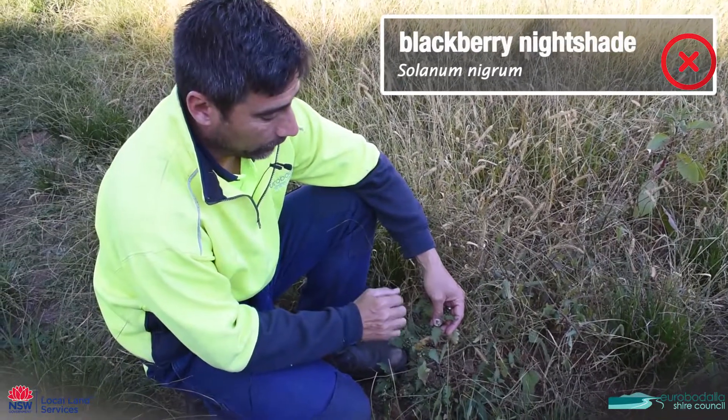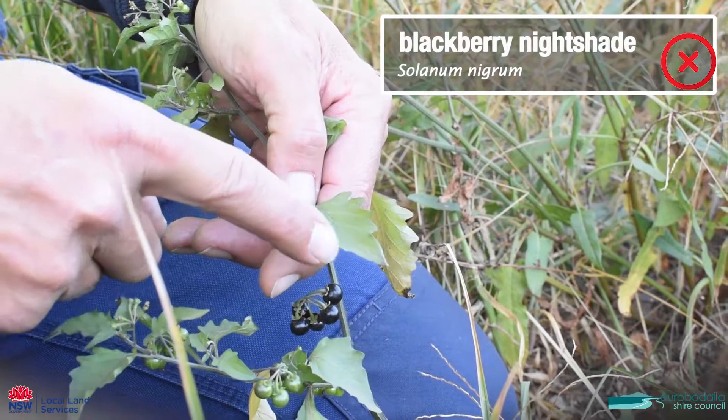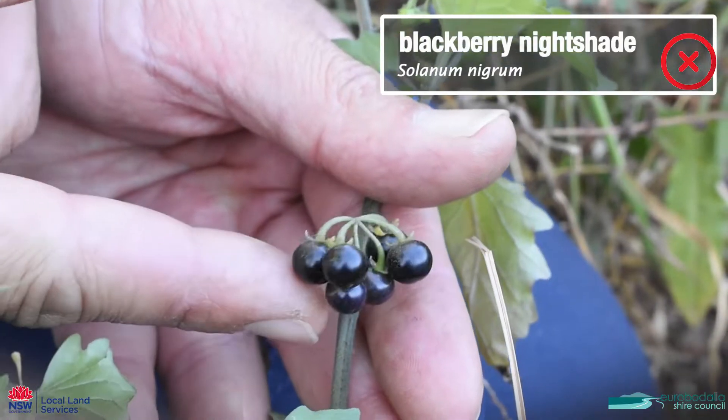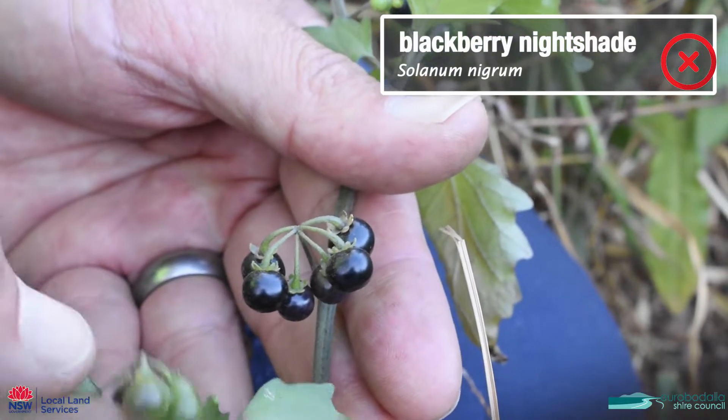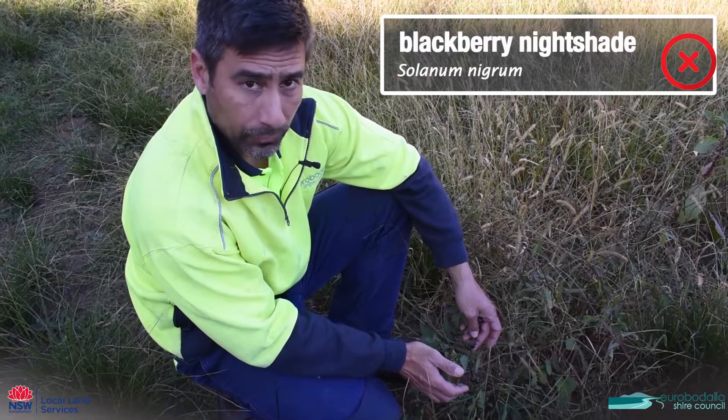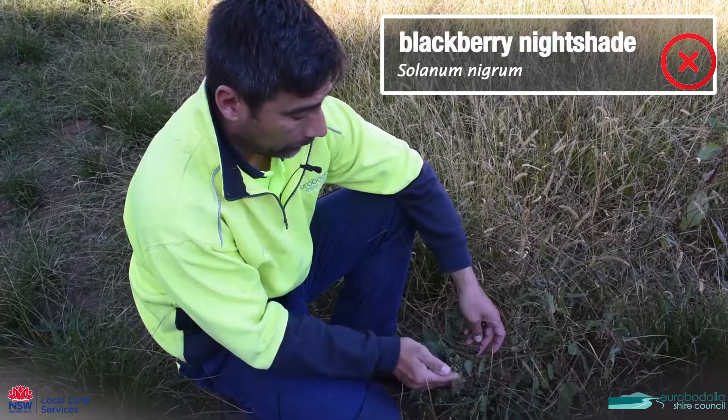This is blackberry nightshade. It has that characteristic leaf with deeply serrated margins and, as its name suggests, it has black fruit on it. It's a very poisonous plant and if you have stock again you should be getting rid of this thing.